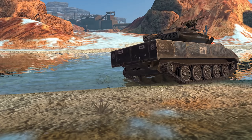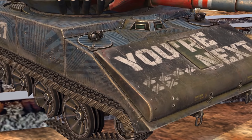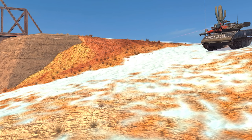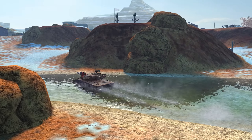Want to make all the trendsetters of random battles jealous of your brand-new Sheridan? After the update, you'll be able to get the Sidewinder legendary camouflage. Keep your eye on offers in the Garage, and remember — beauty is a destructive power!